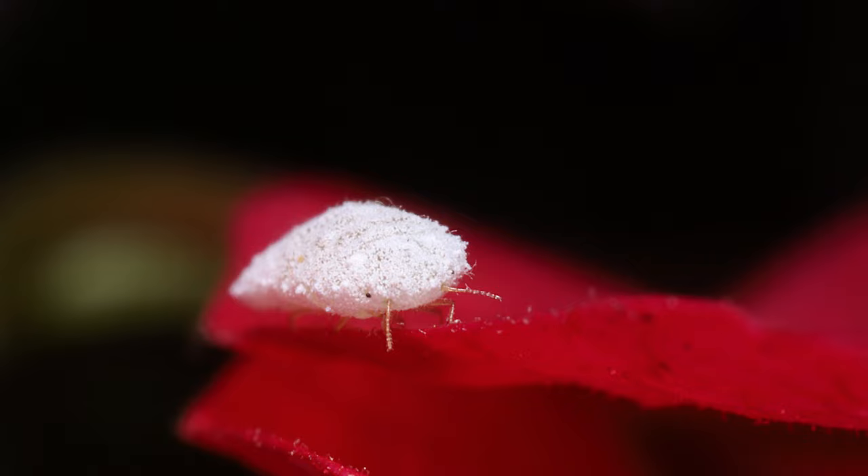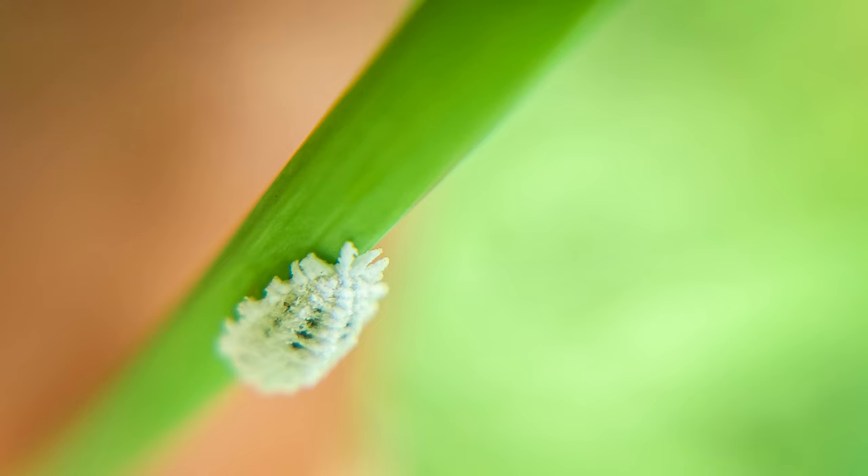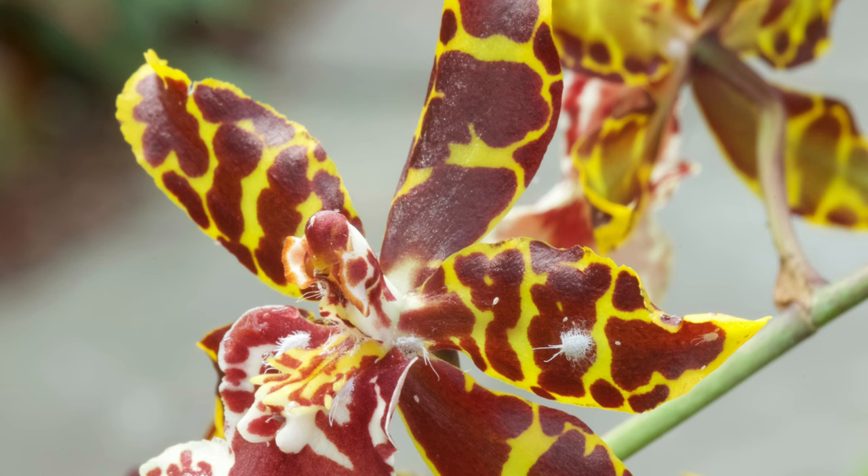Mealybugs are small, soft-bodied insects. They are common pests in agricultural and horticultural environments affecting a wide range of plants. Mealybugs are typically found in warm, moist climates and can infest both indoor and outdoor plants, causing significant damage if not controlled.